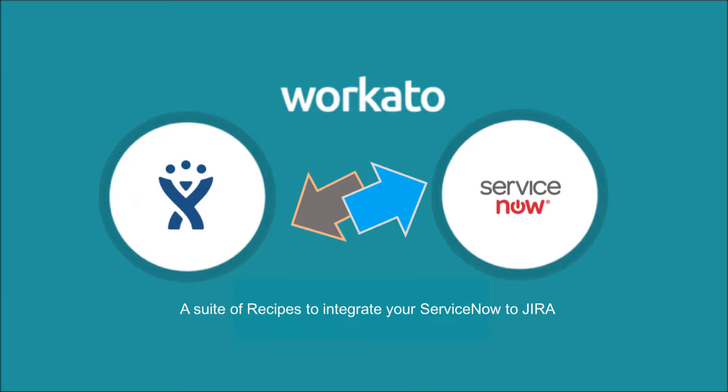Workato is pleased to announce the most complete and powerful ServiceNow and Jira integration solution in the market. This comprehensive solution consists of a suite of pre-built integration recipes.